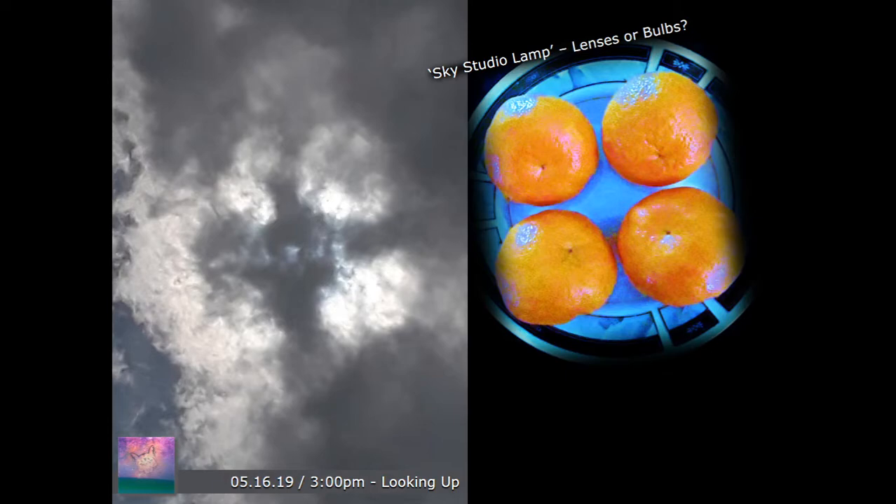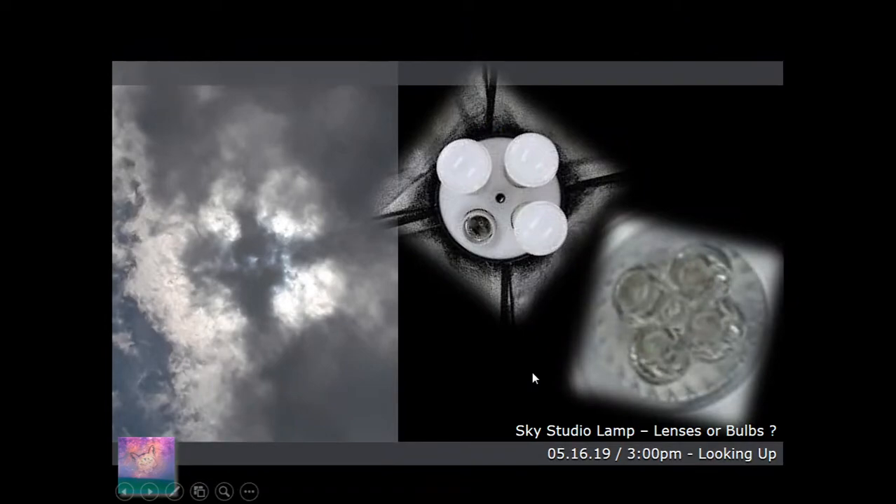Today's question of the day is: looking up at the sun or a reflection of it, is there a sky studio lamp going on? Are there lenses or bulbs? Something's happening because this was taken on May 16th, 2019, looking up at 3 p.m. in the afternoon, and I just see this very structured cross form and these very pronounced circular light forms coming through — it just looked like tech to me, no other way around it.